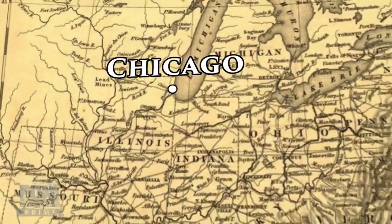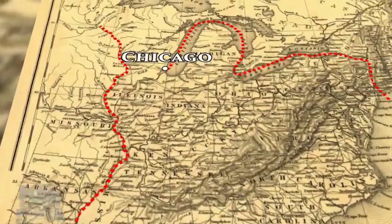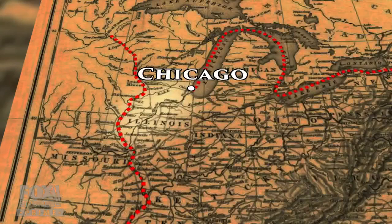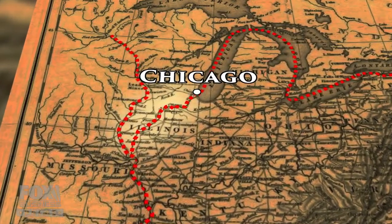It stood at the juncture of two key water trade routes, one going east-west, one going north-south. If Chicago could find a way to connect them, it would become a trading hub. Canals were the main way that commerce could move at a very competitive price. In 1848, private entrepreneurs built a canal from the Chicago River to the Illinois River, called the Illinois and Michigan Canal. Everything was lining up for Chicago to become a huge commercial center, which it did, and the population grew by leaps and bounds.